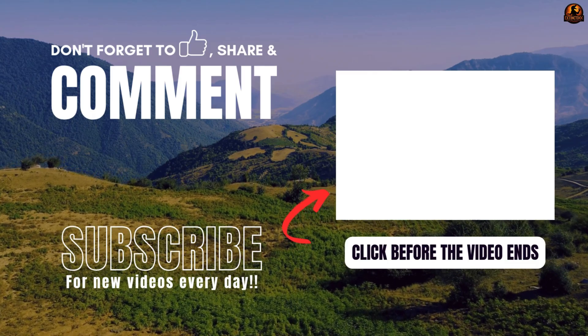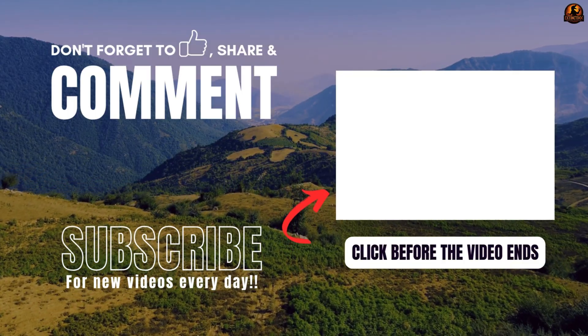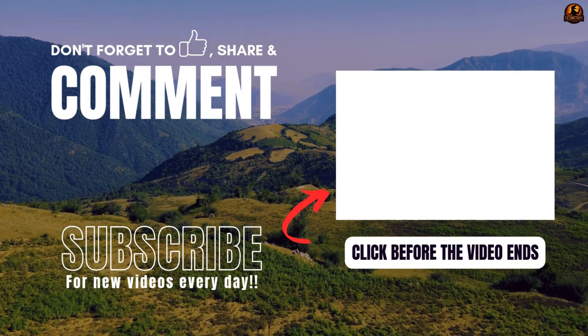Do not miss other fascinating stories from the past. Subscribe now to join us in exploring the lost world. Comment below and let us know which prehistoric animal do you most want to see resurrected?